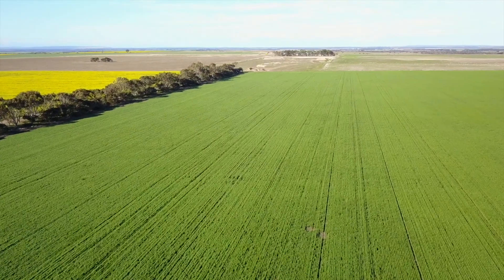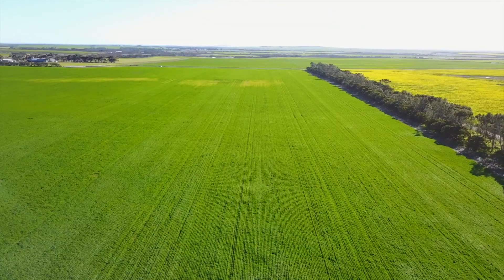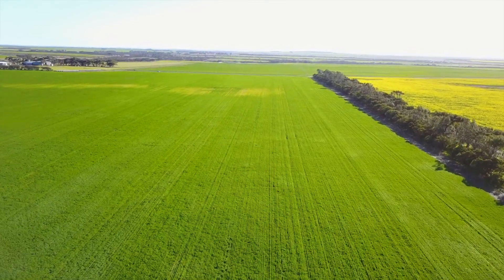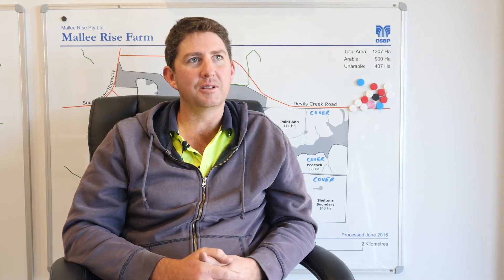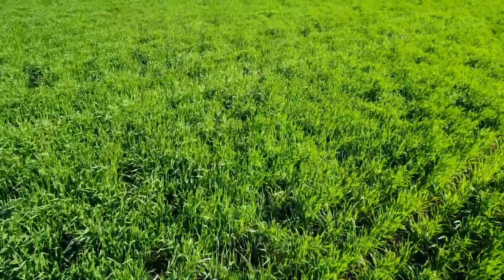It was a canola paddock and we were looking at some subsoil constraints. We did a deep ripping trial and sowed it to Latrobe Barley, just to try and see some differences. The deep ripping had better proper germination, incorporating with the chemical and seed placement, and then on the clays we had definitely a lot more plants per square metre.